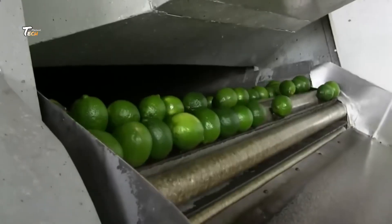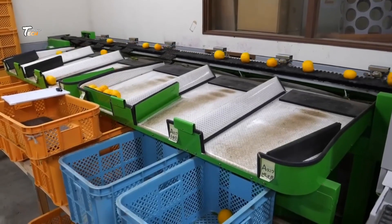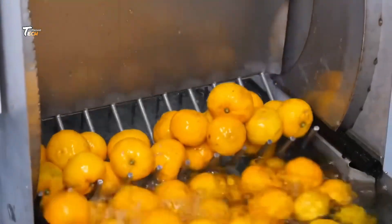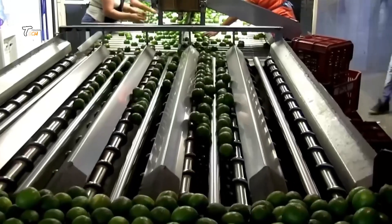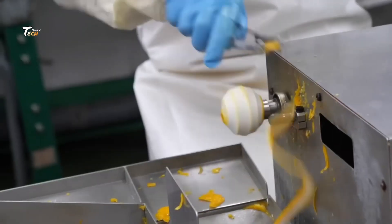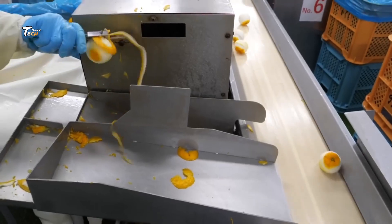Cleanliness is key. Each lemon is thoroughly washed and prepared for juicing. Our state-of-the-art juicing machines then extract every drop of pure lemon goodness.